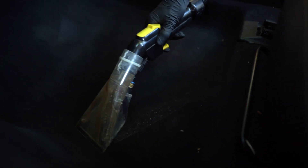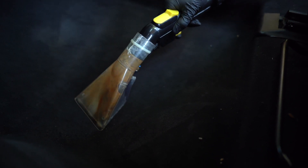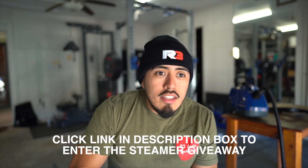If you follow my channel for any length of time, you'll know that I've used the Alco Pro Vac for years. I've gone through hundreds of interiors, beaten the living crap out of it, and I recommend it to everyone that wants to get into an entry-level extractor and step away from the Bissell Pro Heat. I love the extractor for what it was — I never said it was the best, but for what it's worth you're getting a great extractor.